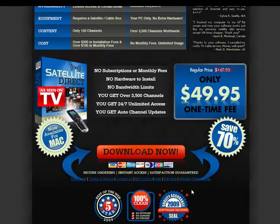Satellite Direct was voted Best of the Web for 2009. It's 100% clean — no spyware, no adware, no viruses — and it also comes with a quality assurance seal of approval from the 2009 software review.